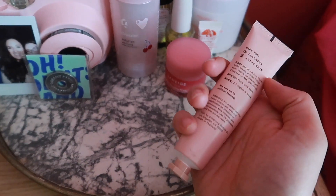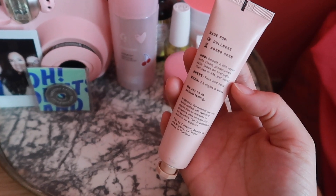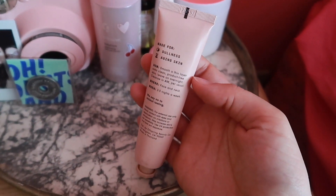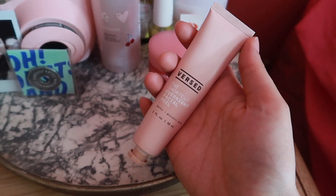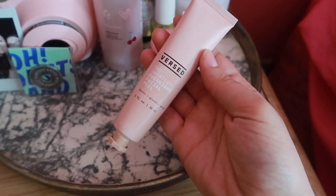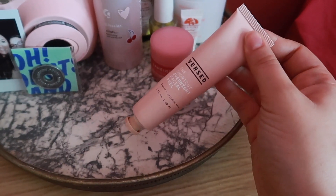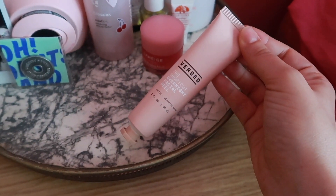This is the Versed Shortcut Overnight Facial Peel. It has lactic and glycolic acids. If you're intimidated by the word acid, don't be — they're lovely for the skin. They help with cell turnover, getting rid of dead skin cells, and anti-aging. I like to smooth this all over the face and a little bit down the neck. The tiniest bit goes such a long way. I always drag everything down the neck and onto my chest no matter what product I'm using — serums, moisturizers, toners.